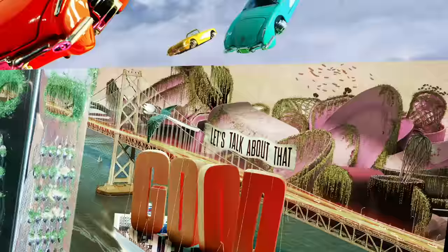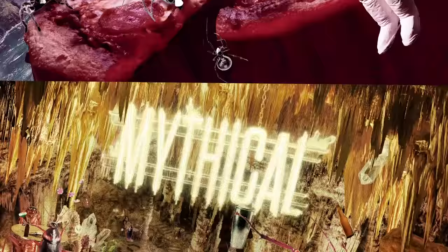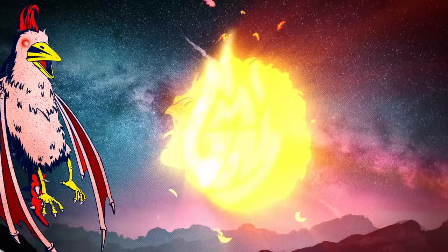Does Coke really taste better from the tap? Good Mythical Morning.